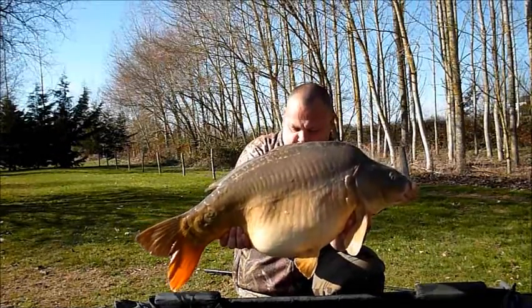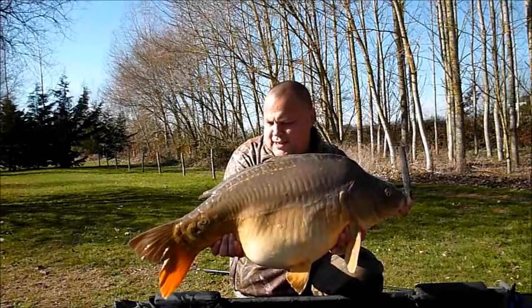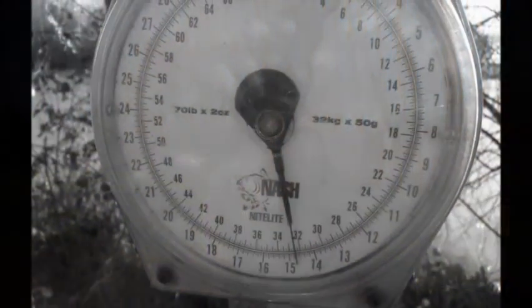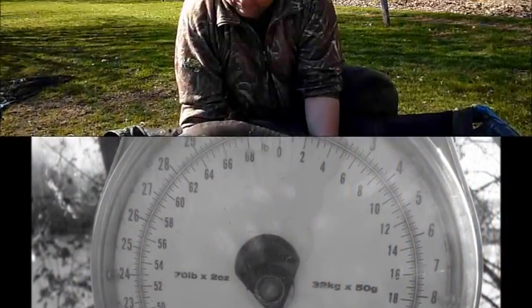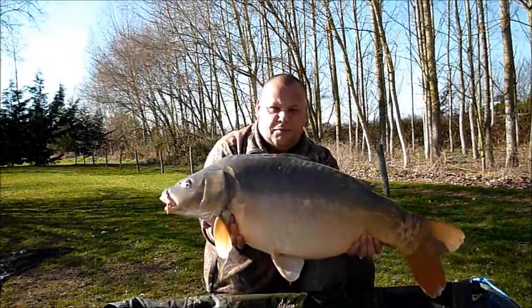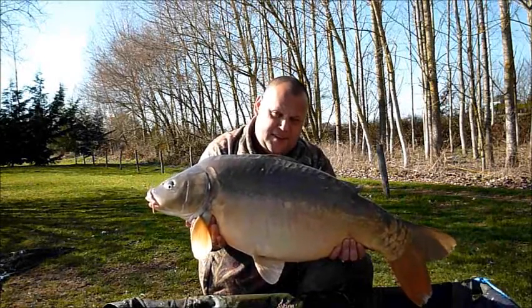I've just about squeezed a 30-pounder. They're coming a bit quicker today, so hopefully I can get another one or two. There we go — 32 and a half pounds. I'm having a beano this afternoon. Fabulous.